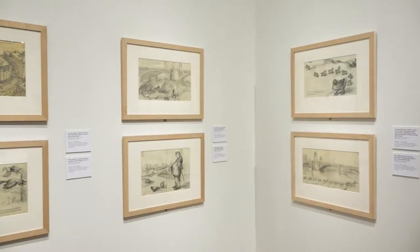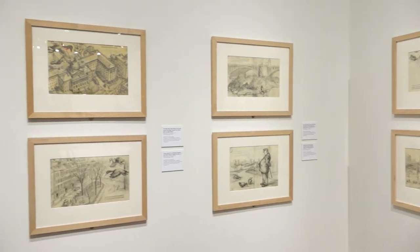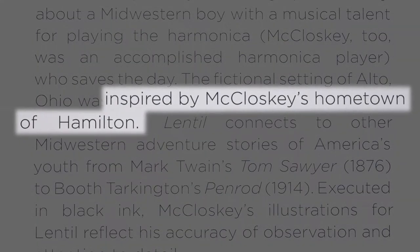I definitely see Hamilton reflected in his work and Midwestern towns in general. Specifically in three of his first books you see Midwestern all over the place, and Lentil in particular is definitely based on Hamilton.